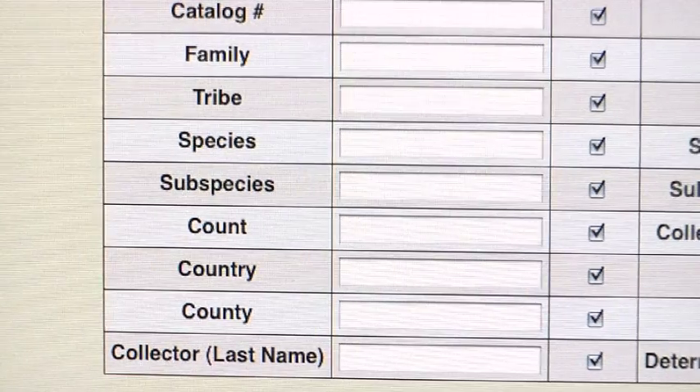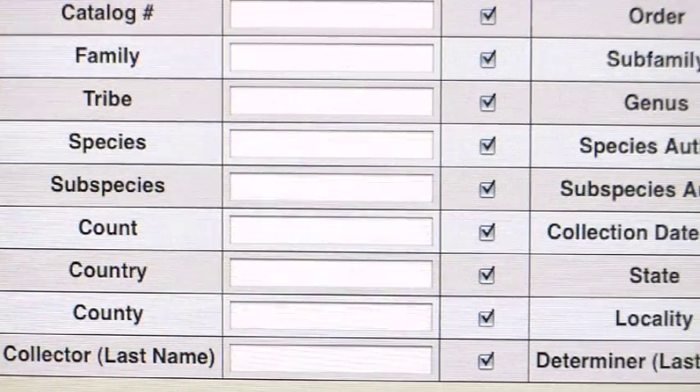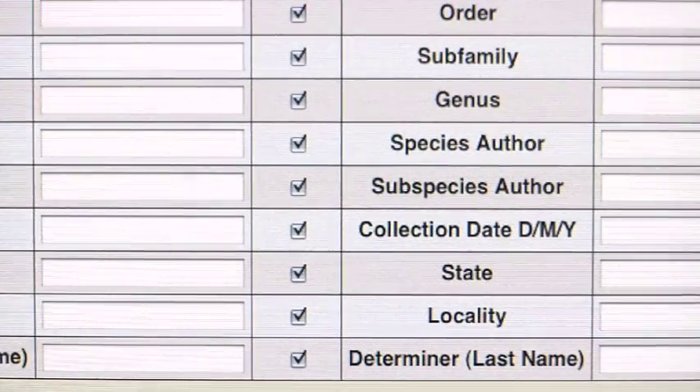You can search by different categories — taxonomic categories, whether you know the species name or just a larger family, say fireflies. You can search and see all the specimens of fireflies that we have.